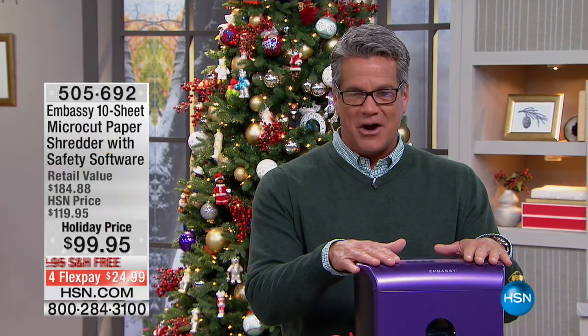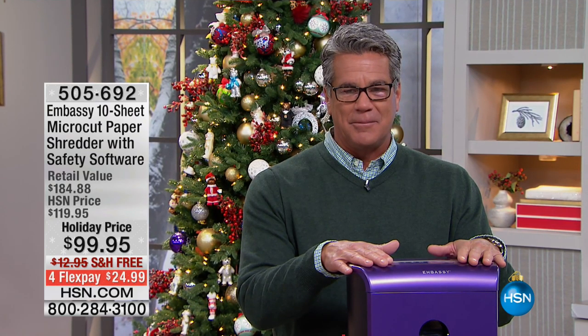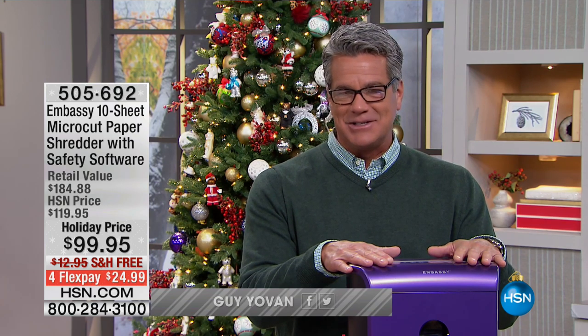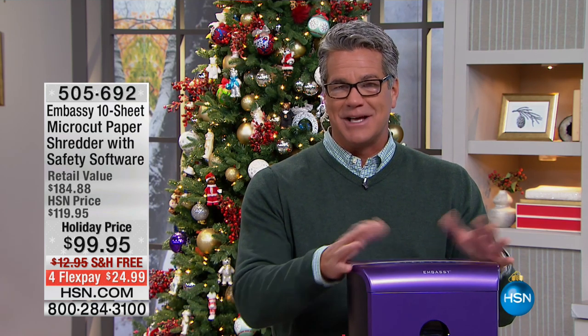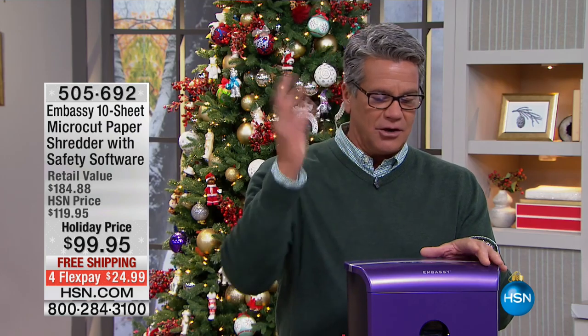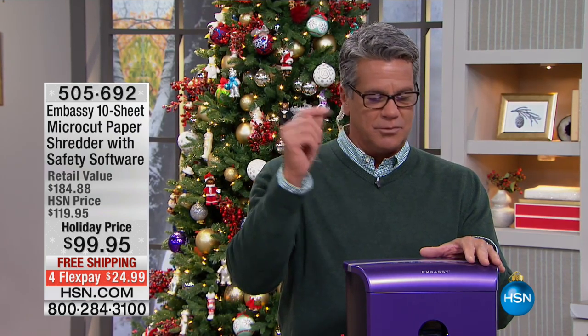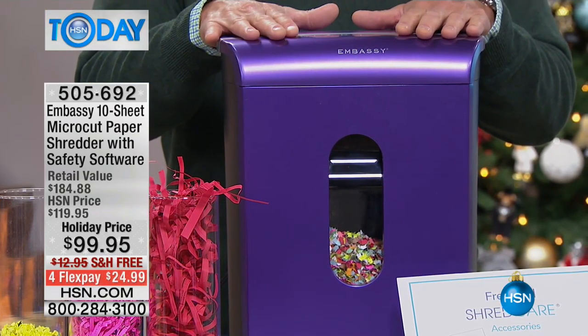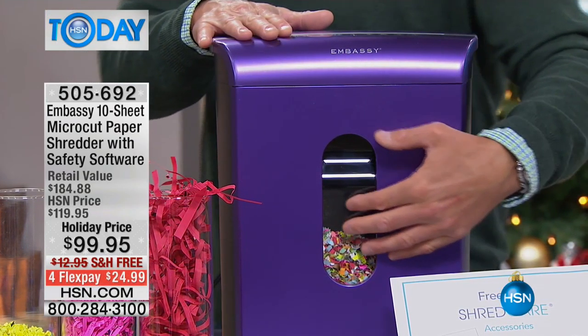Next up we have our Embassy 10-sheet micro-cut paper shredder. Everybody here at HSN has one of these — we sell them in a bunch of different sizes: 8, 10, and 12. I like the 10 because it's the perfect size, right in the middle. It doesn't take up a lot of room, but it'll shred everything just like the larger units. It'll take care of credit cards, small staples or paper clips — it'll just trash them, and it all goes in the little bin inside. Our holiday price is $99.95.